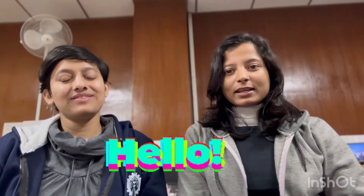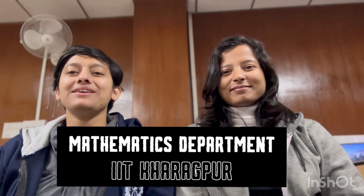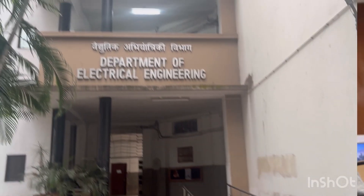Hello everyone, this is Ramika Pande and this is Vansika Dutta. Welcome back to our YouTube channel. Today we are going to have a quick department tour — Department of Mathematics, IIT KGP. Let's get started.